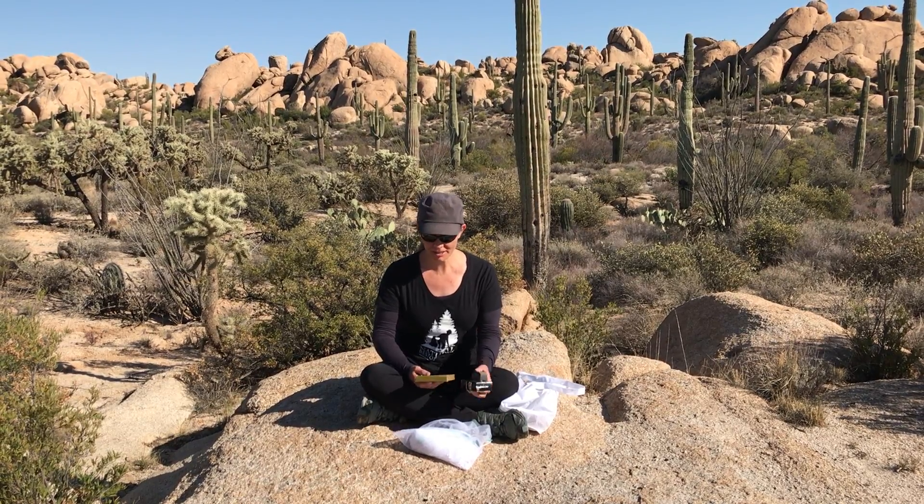Hi everybody, it's Nicole with Natural Restorations, and I wanted to talk to you all today about ways that you can help reduce your single-use plastics. We've been using a couple of products for the last month and wanted to encourage all of you to look into some of these products.